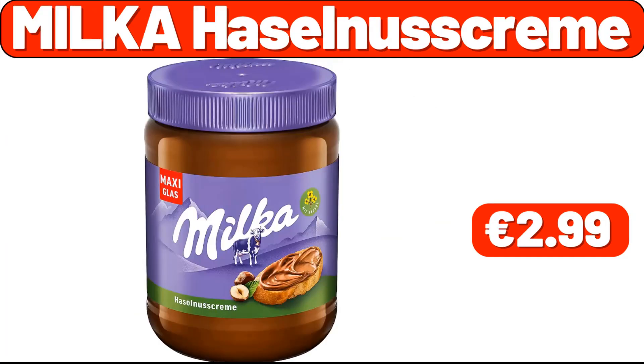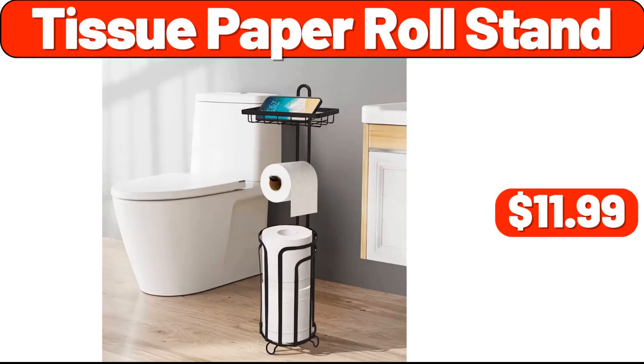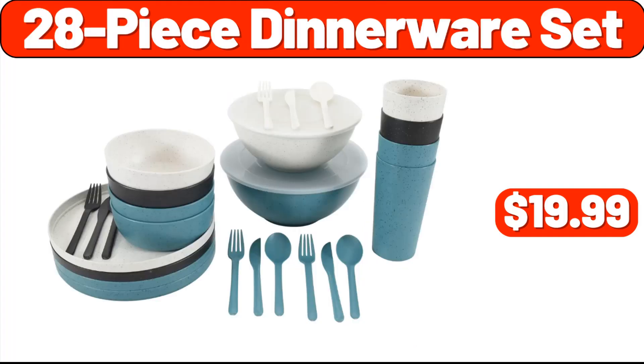Mielka hazel-lis cream, $2.99. Pillow set of two, $9.99. Tissue paper roll stand, $11.99. Organizer rack, $3.99. Spray mops, $11.99. 28-piece dinnerware set, $19.99.